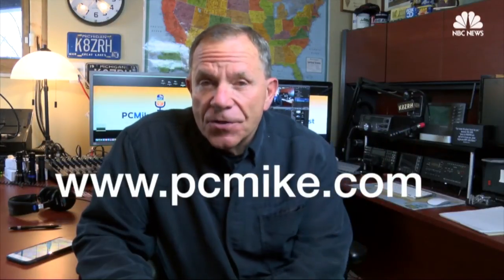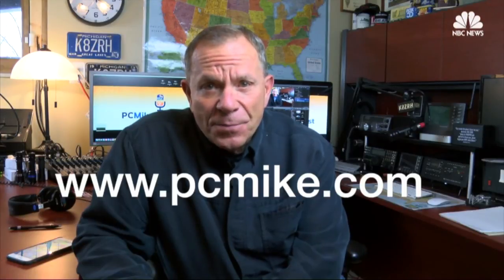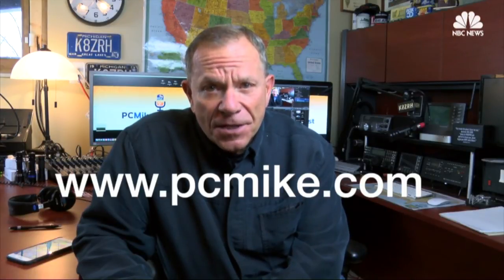Are you thinking there may be a place on your smartphone for one of those apps, but you'd like to check it out a little bit more? Not a problem. Just go over to my PC Mike tech blog — there's my address on your screen. I built in a direct link to everything you just saw. Till next time, I'm PC Mike Wendland for NBC News.